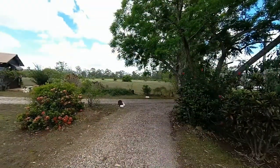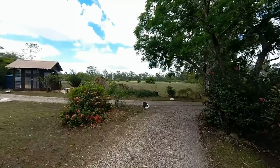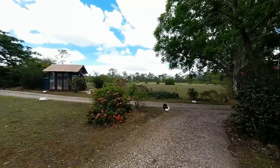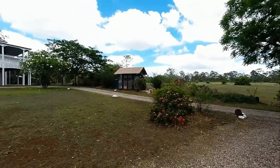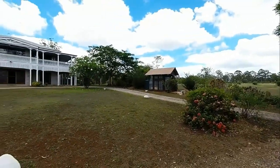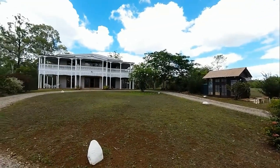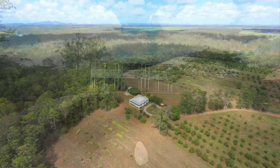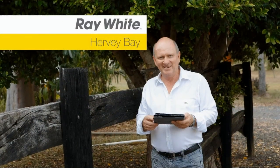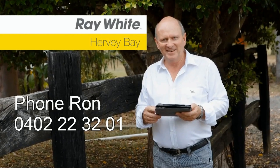The current owners are moving on to life after the farm and therefore there is an opportunity for new owners to enjoy this enviable lifestyle. We have tried to give you a virtual inspection on this video; however, nothing beats a personal inspection. To arrange your personal inspection, please call Ron Jeffery from Ray White Harvey Bay on 0402 223 201.